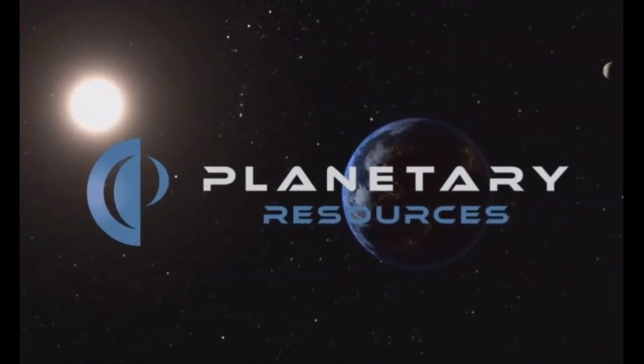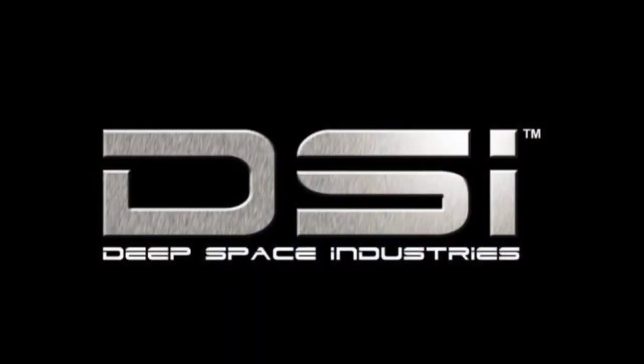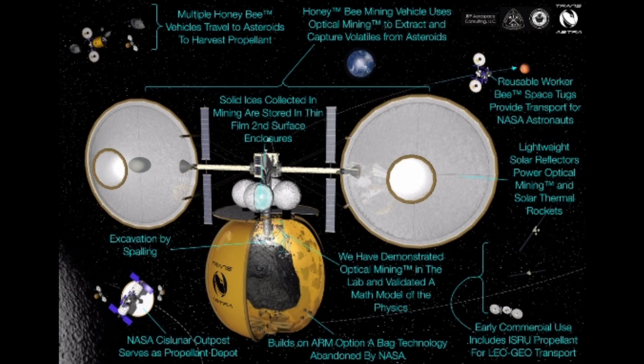Planetary Resources and Deep Space Industries are both pioneer companies in asteroid mining, and both have set the goal to expand the Earth's natural resource base. They are developing and deploying technologies for asteroid mining. Future missions like NASA's Mini-Bee prototype will explore asteroid mining and extract water and other volatile materials from asteroids.